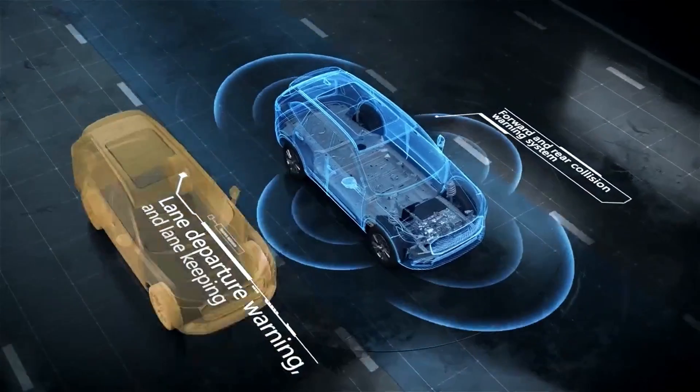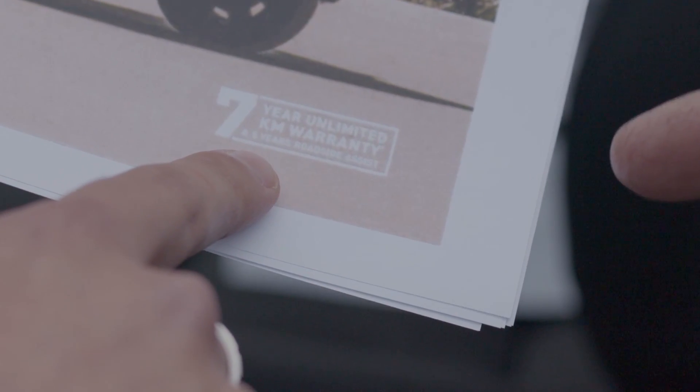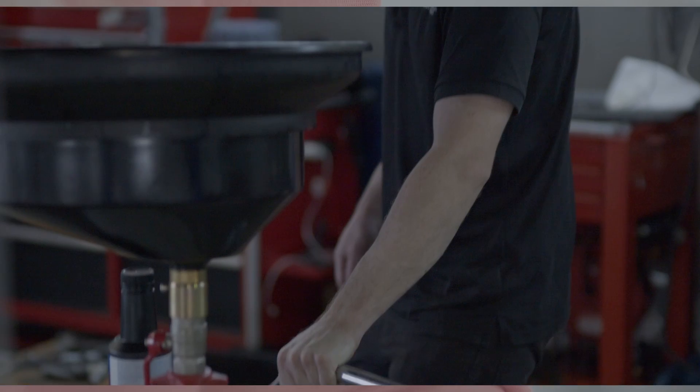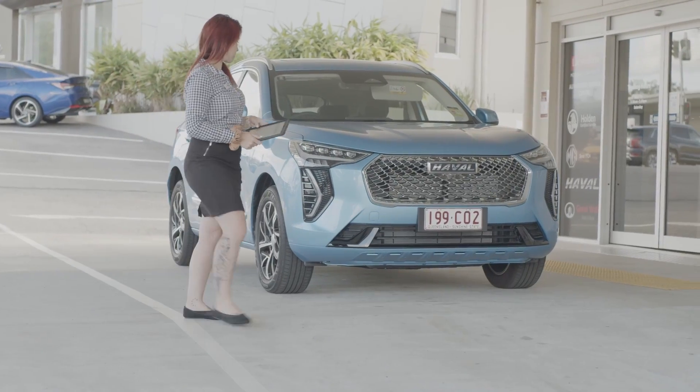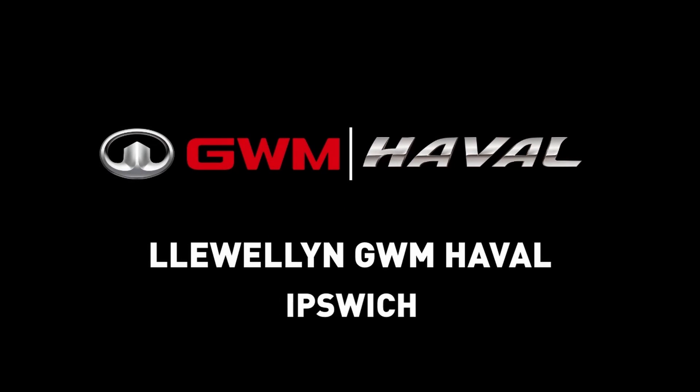The all new Haval Jolion is the smartest compact SUV on the market. Backed by an impressive seven-year unlimited kilometre warranty from $26,490 drive away, it can't be beaten on value. If you want to try out all of this intelligent tech for yourself, then visit our mates at Llewellyn GWM Haval Ipswich.